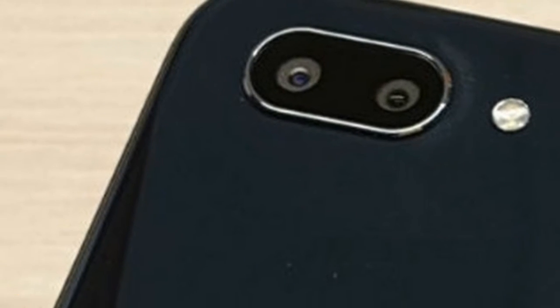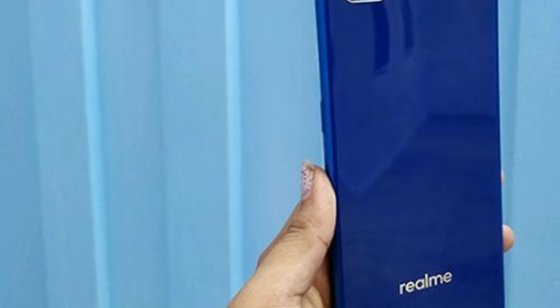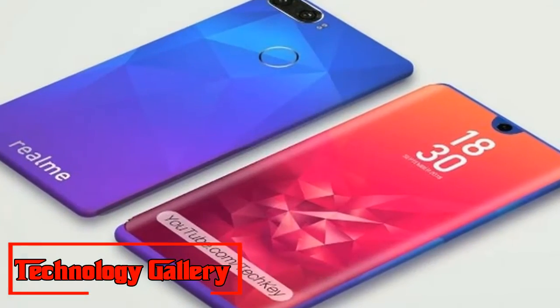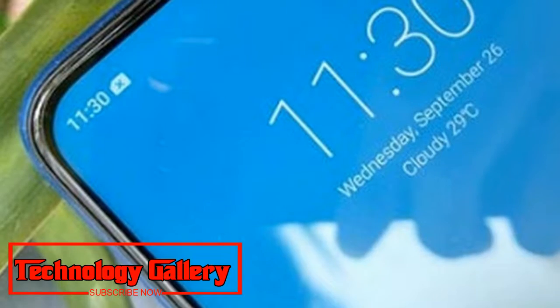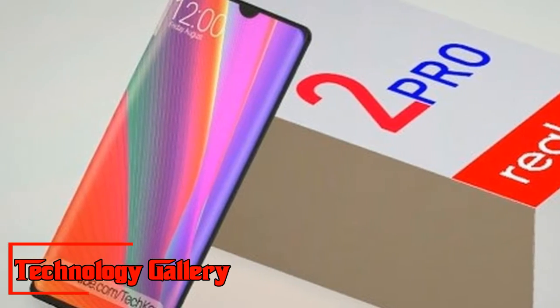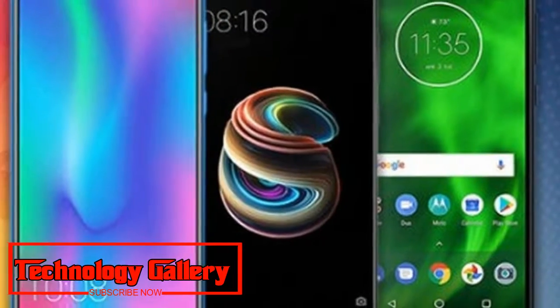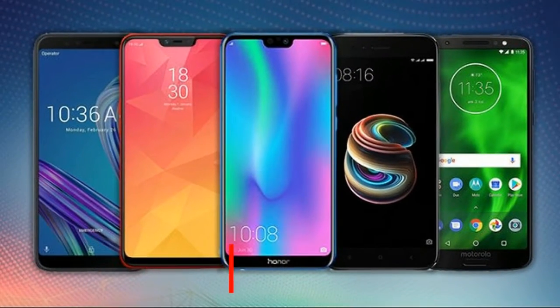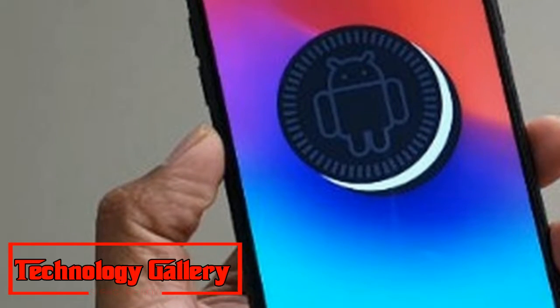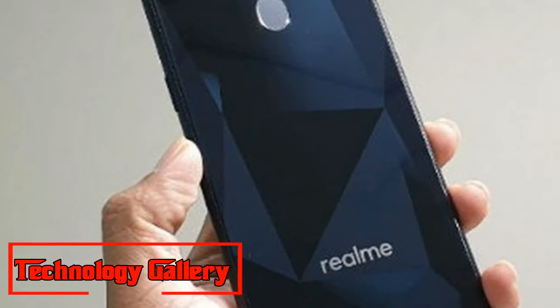The Realme 2 Pro supports facial recognition for unlocking the device, and the phone also features a rear-mounted fingerprint sensor. In our experience, we found both features to be quite reliable. The Realme 2 Pro packs a 3,500mAh battery and supports USB OTG. While the phone delivers decent battery backup, it features a micro USB port, which is disappointing given that many mid-range phones nowadays offer a USB Type-C port. We used the device for a few hours, ran some games, and streamed content from YouTube and Netflix — the battery seemed to last a full working day. Our test unit has 8GB RAM and 128GB internal storage.